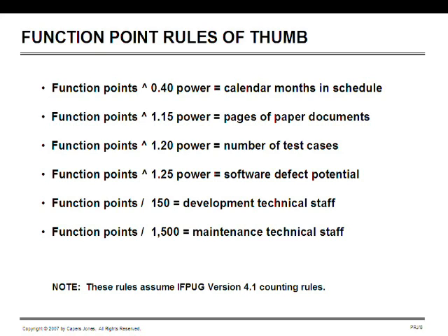For really complex applications such as system software or defense software, 0.4 may not be enough — you may end up with 0.42 or even 0.44. But 0.4 is a relatively good approximation of a schedule in calendar months from initial requirements until delivery. The second rule of thumb: raising function points to the 1.15 power gives a good approximation of the total pages of documents to be produced — requirements, specifications, planning documents, user guides, and others — though this does not work if you need documents in multiple languages such as French and English in Canada, or translations for multiple countries.